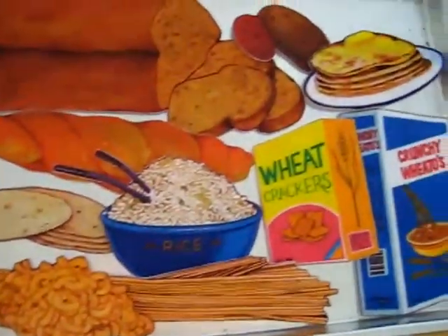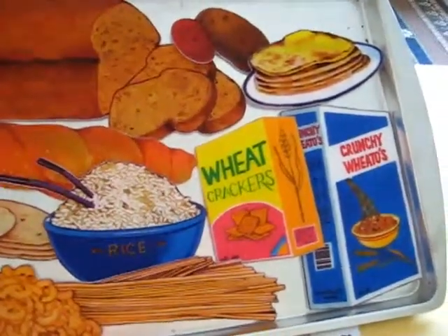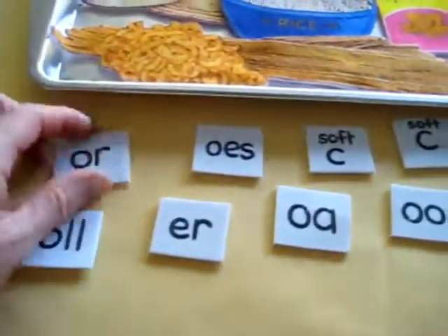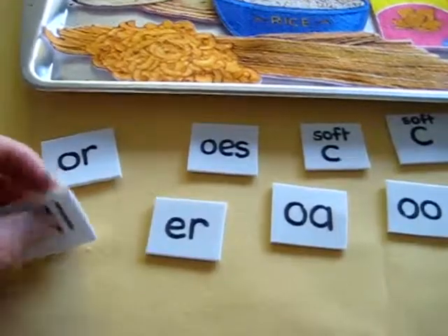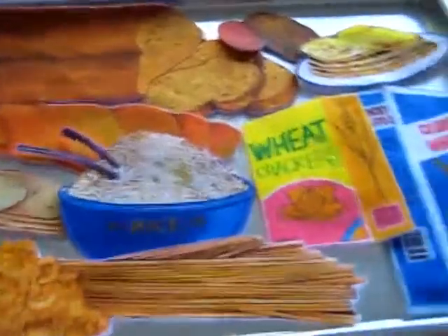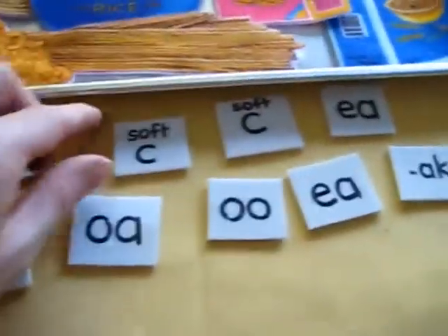And most of all, phonograms. So I tried to find a little sound that would go with each one — each one of these special sounds — and I wrote it on a little piece of foam. You can also just write it on paper. He had to match them to the right picture.